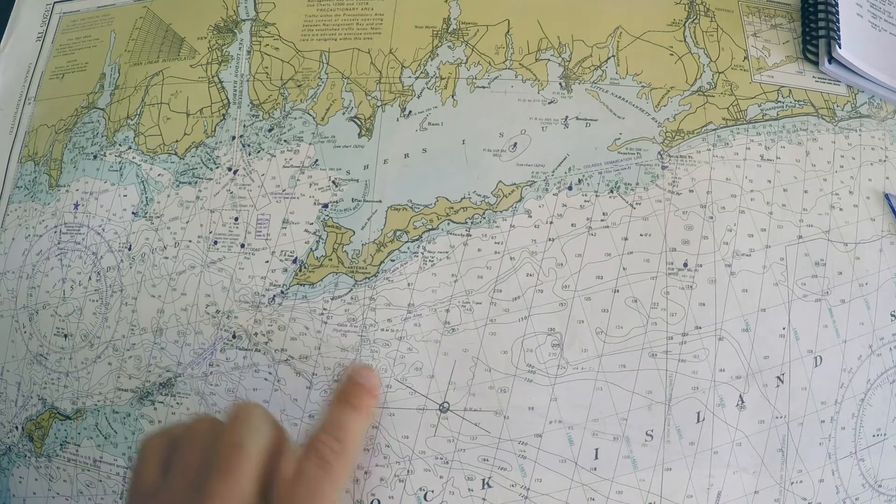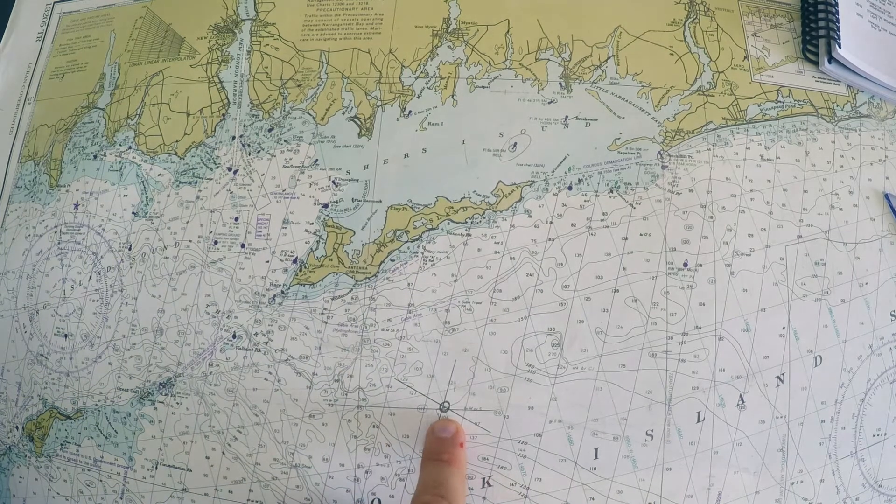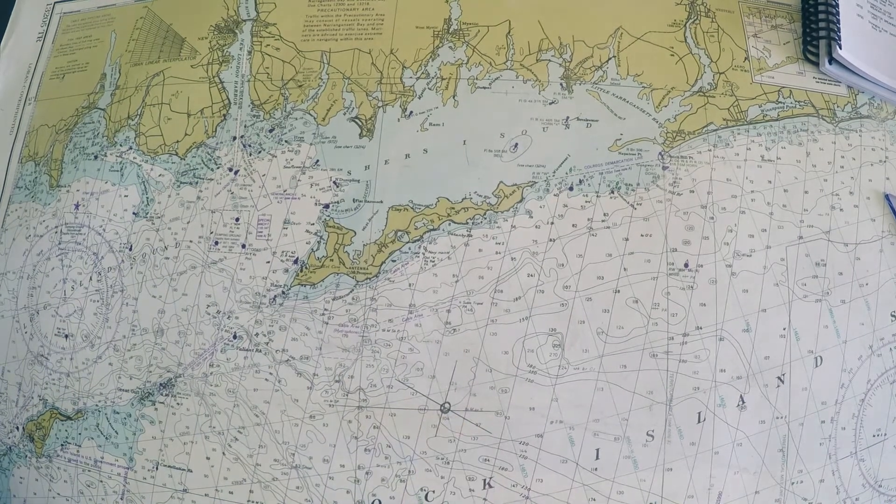Plotting one line from Race Rock light, one from Latimer Reef — and they all cross pretty well for a visual fix. I've circled it as a visual fix.